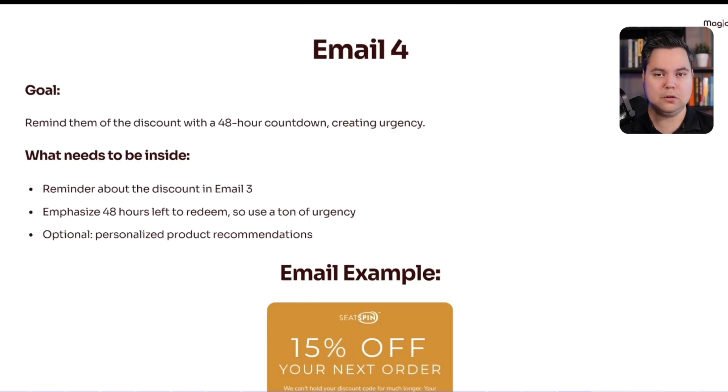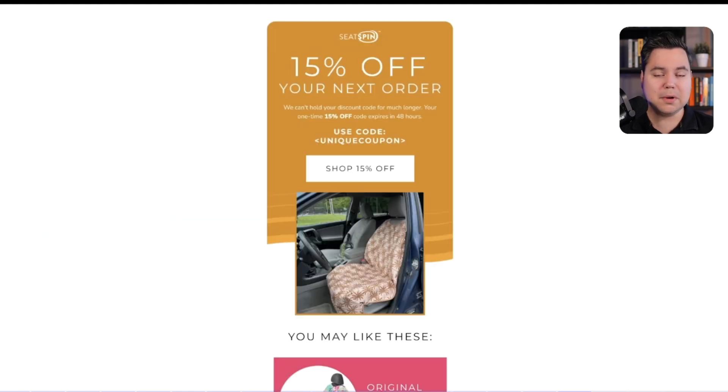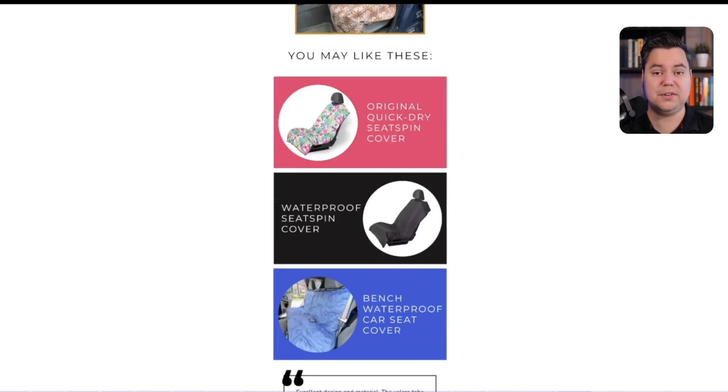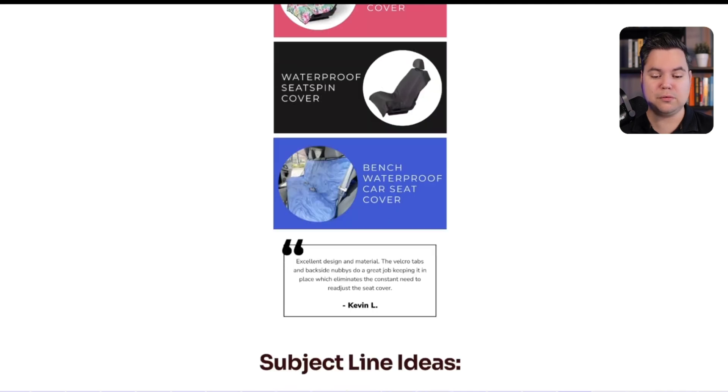Email 4's goal is simple: remind them of the discount from the previous email, but now insert urgency by mentioning that the discount is expiring in 48 hours. It works best with personalized product recommendations so people know what to do with the code. An example from Seedspun: 'Your one-time 50% off code expires in 48 hours. Use code [unique coupon] and shop 50% off.' Followed by personalized product recommendations and social proof with a review.